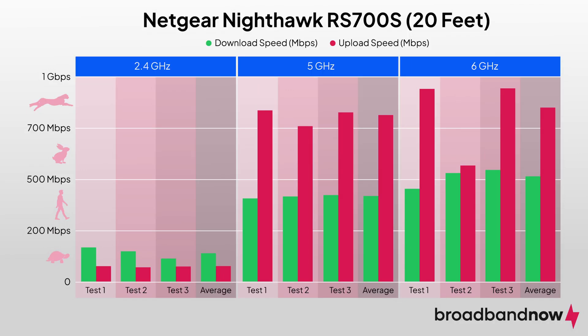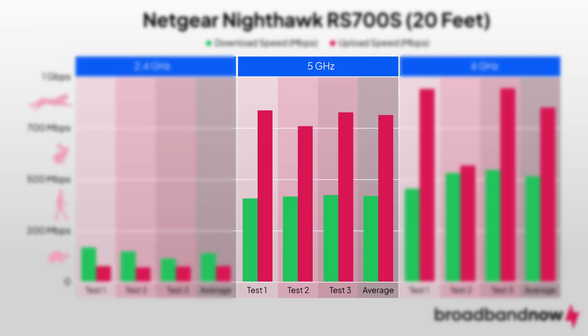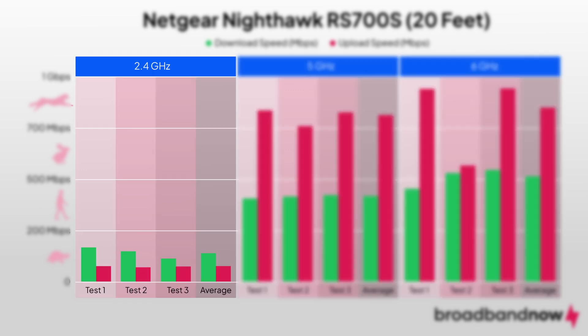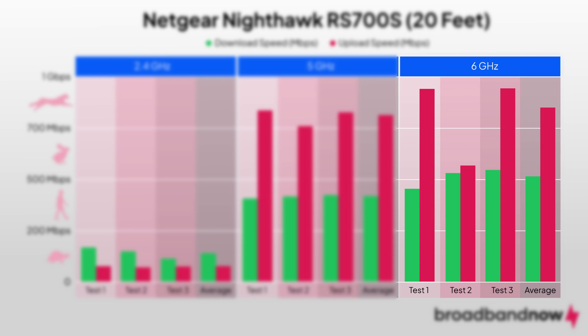On the far end of the apartment at 20 feet, we noted download speeds of 134 Mbps on the 2.4GHz band, 427 Mbps on the 5GHz band, and 512 Mbps on the 6GHz band. Upload speeds were 46 Mbps on the 2.4GHz band, 754 Mbps on the 5GHz band, and 782 Mbps on the 6GHz band.